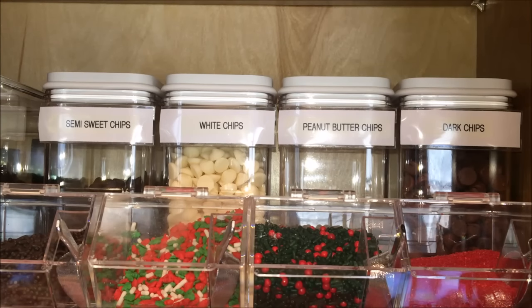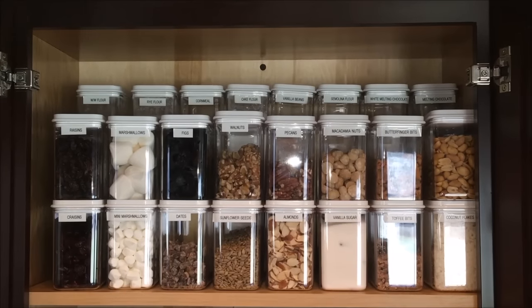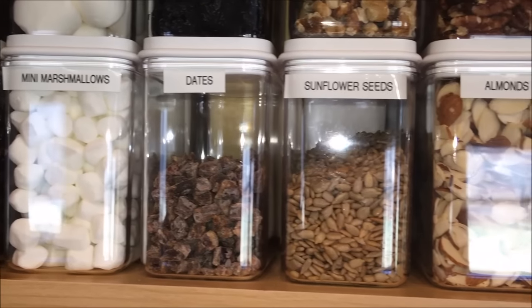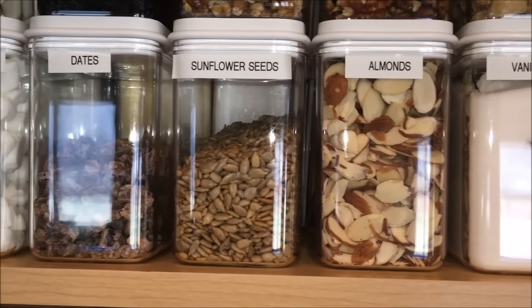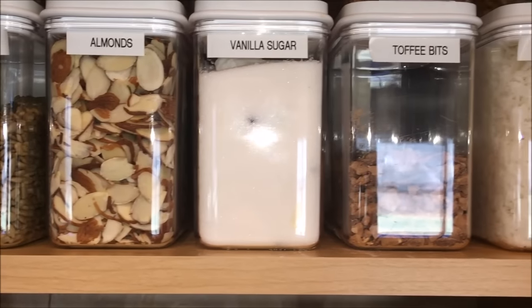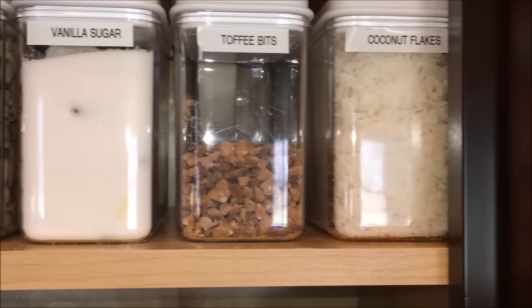Behind the sprinkles, I store semi-sweet chips, white chips, peanut butter chips, and dark cocoa chips. In the top shelf, I have a variety of baking goods: Craisins, mini marshmallows, dates, sunflower seeds, almond slices, vanilla sugar, toffee bits, and coconut flakes.